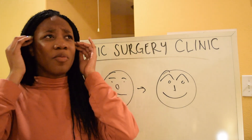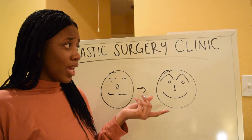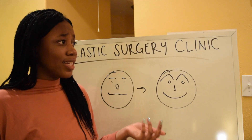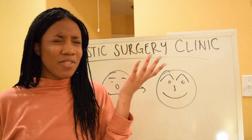How many boxes do I need to order of face fillers? If one patient needs 100 units of face fillers and each box has 10,000 units, then how do I even find that?